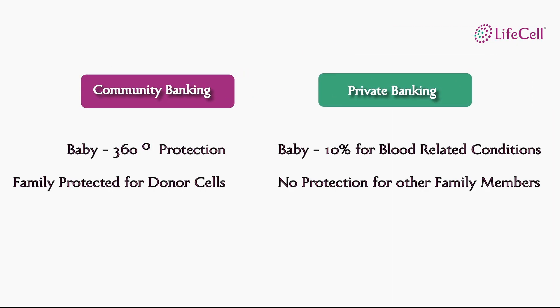Community banking is the only model that offers a 360 degree protection for your baby and expands the options for treatment for other family members too.